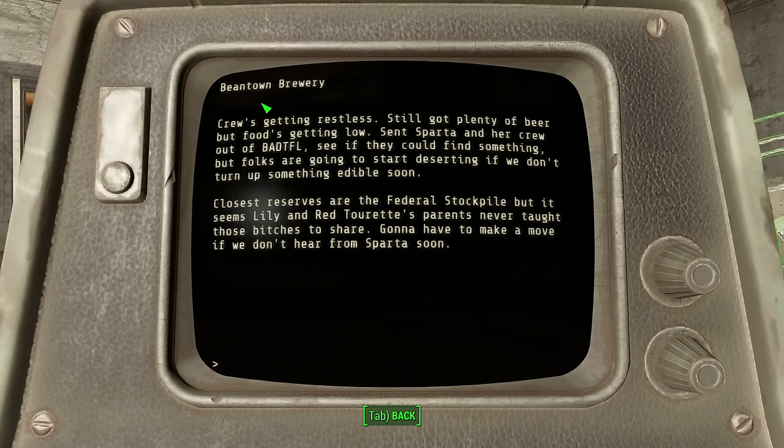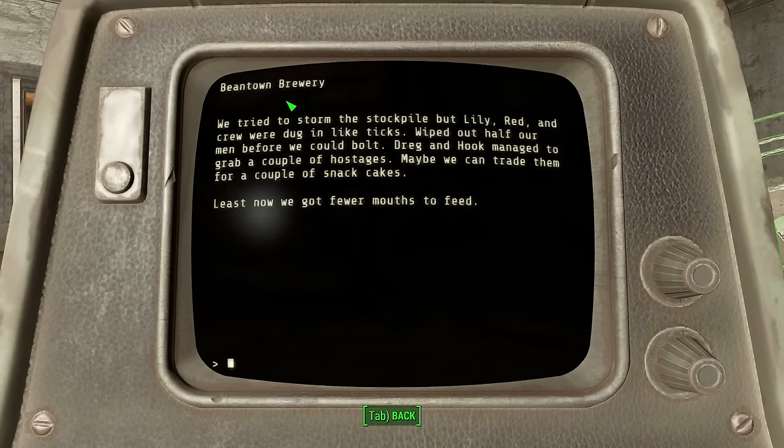Then we come across Lily and Red Tourette's story — the leaders of a raider gang in the ration stockpile I previously mentioned. He says he needs to make a move there soon to secure supplies. The next entry, Fucked Up Bad, talks about said move, and it didn't go well. Most of their troops got taken out, the only consolation being Les Mouth's defeat. They managed to secure some hostages, which he believes they can trade for food, but he doesn't think they'll get a lot for them.